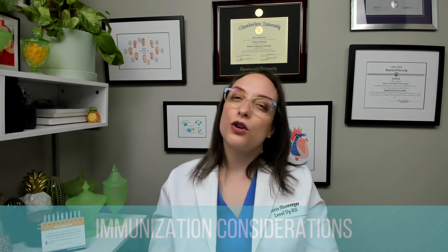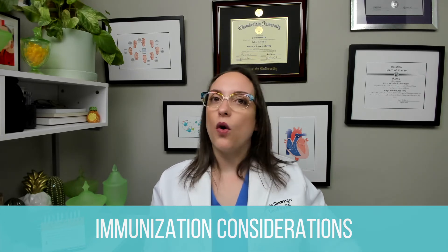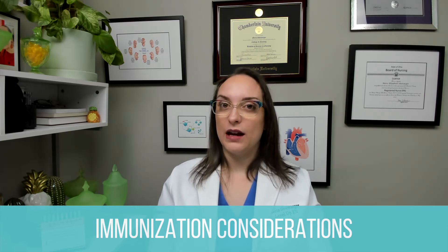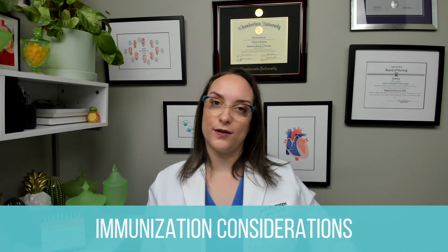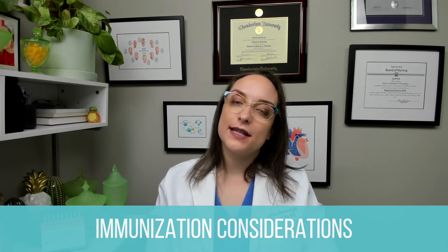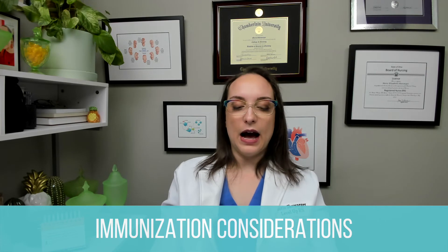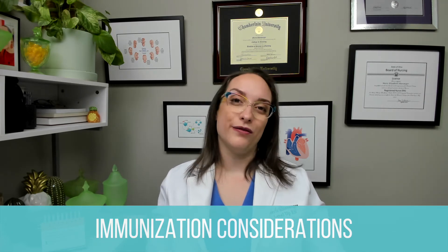Let's talk about considerations for immunizations. For pain management, we want to encourage pain-relieving measures. For a small child, this could be holding them, swaddling them, breastfeeding, or using a pacifier. When administering any vaccine, for children we can use the deltoid muscle in the shoulder or the vastus lateralis in the thigh. However, we must use the vastus lateralis for infants less than 12 months of age — their deltoid is not developed enough. The most painful vaccine should be administered last.